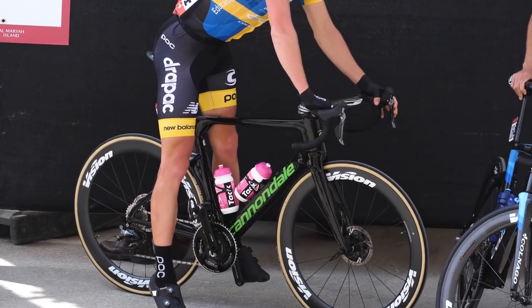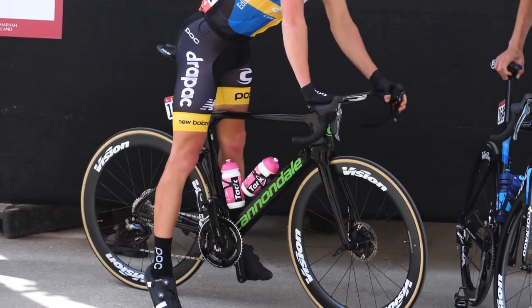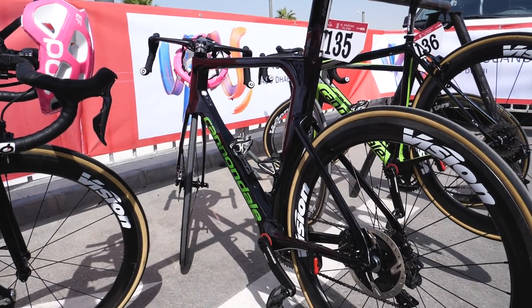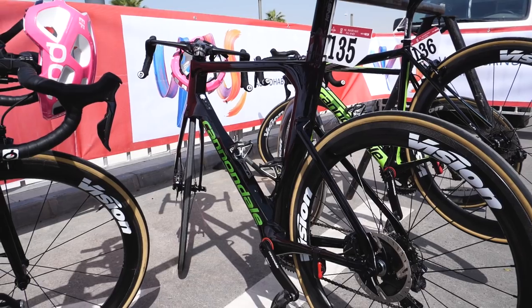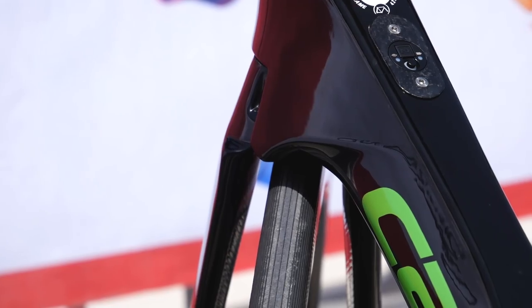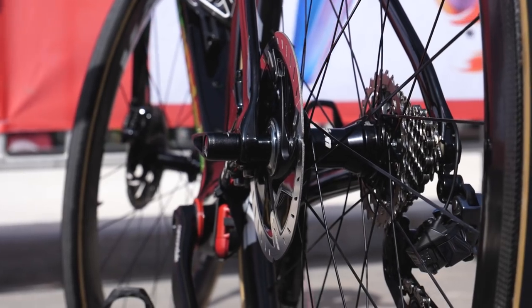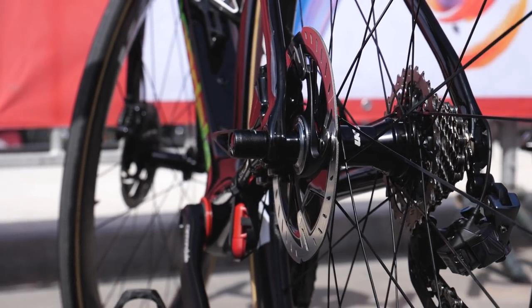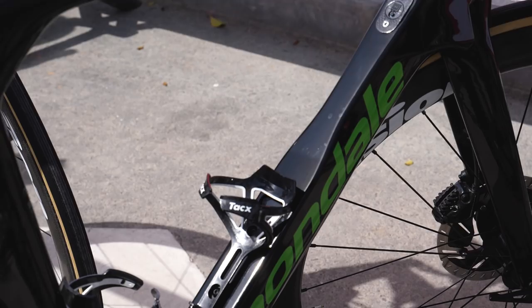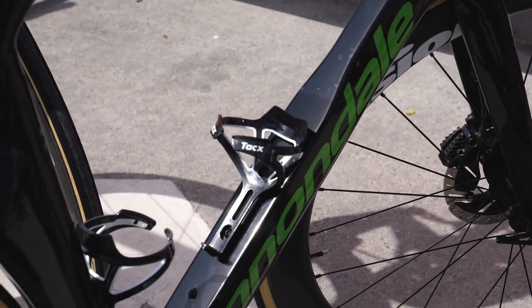The biggest news by a long way is that Cannondale have got a brand new bike here. It's an aero model with disc brakes, but that's about as much detail as we've got so far. We haven't been allowed to video or take photos of it. Nevertheless, Dan McClay is racing it live on television, so we got a few secret shots as he was going up to the podium earlier today. As pointed out by Magnus Ankerstjerne on Twitter, Cannondale last year got approved by the UCI a new bike called the System 6, so that could well be the model name.